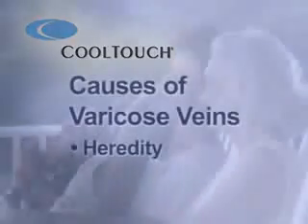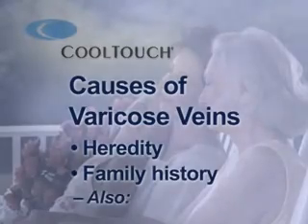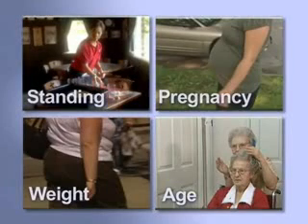Heredity and family history are the most common causes of varicose vein development. In addition, age, obesity, pregnancy, and occupations which require prolonged standing are also important factors which increase the likelihood of developing varicose veins.